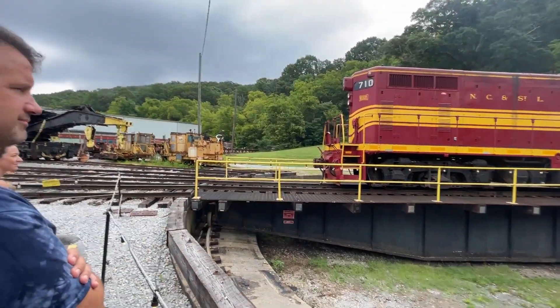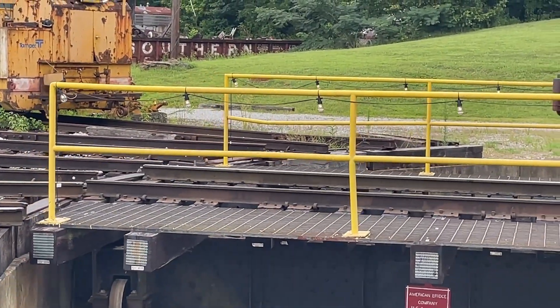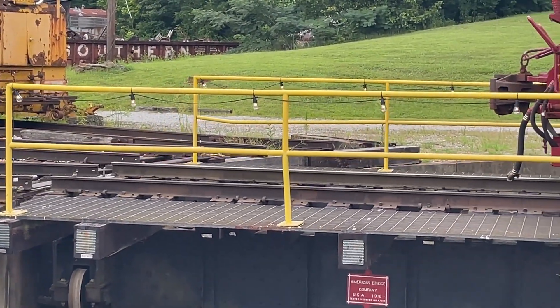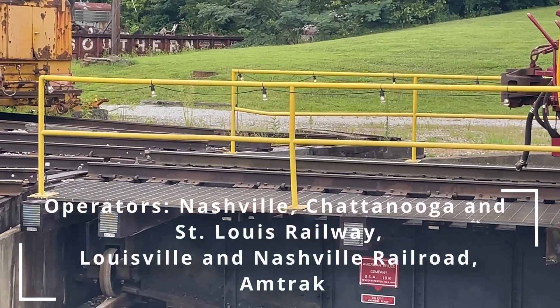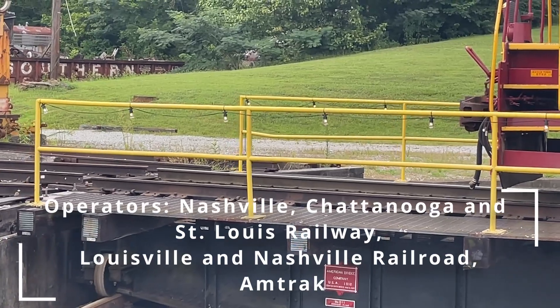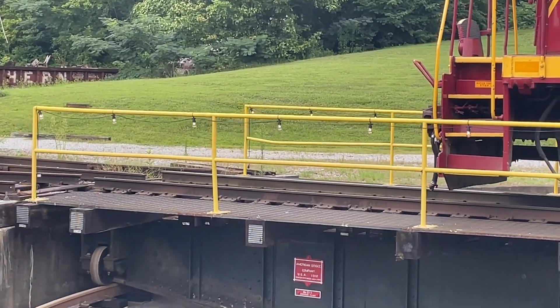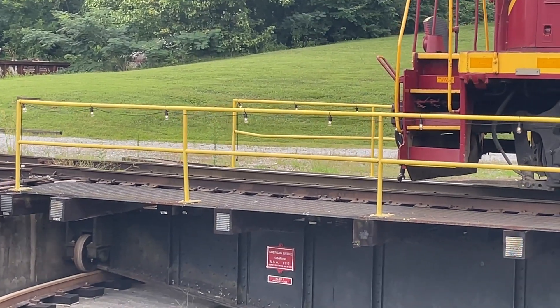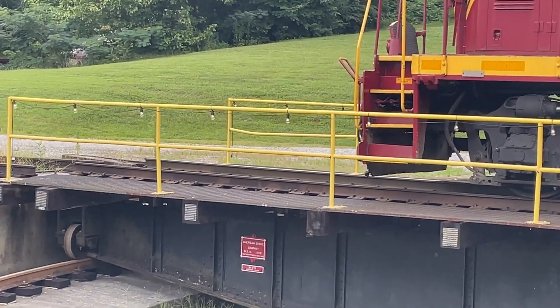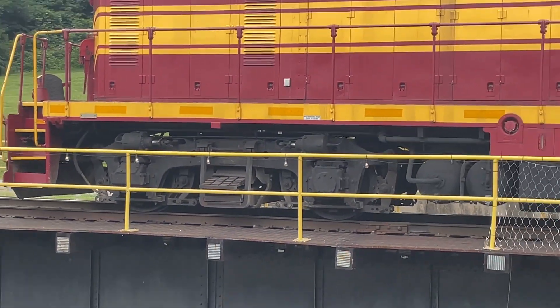The NC and St. L. eventually merged with their parent company, the Louisville and Nashville Railway. It would go into service on the L&N and eventually see service on Amtrak — not pulling passenger trains, but actually pulling maintenance-of-way trains where they would take track crews out to work on the tracks and get them back into service. We would actually purchase this locomotive from a scrap yard in the early 2000s and bring it here to Chattanooga and put it back in its original 1950s paint scheme.